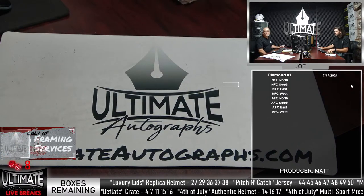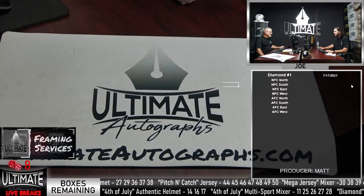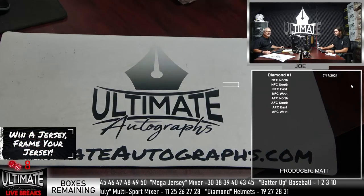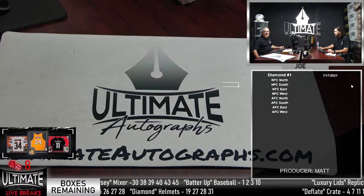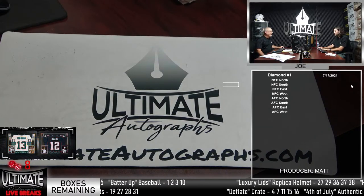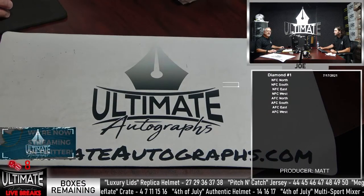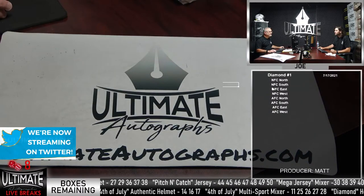Blackhawks hockey will always take a backseat to the Cubs and Bears in this city. Duncan Keith — it's sad because the Hall of Fame resume is complete: two Norris Trophies for best defenseman in the league, three Stanley Cups, Conn Smythe for playoff MVP. He's been a horse — second-round pick. He's one of those guys you wanted to see retire as a Blackhawk. That makes me feel sad more than anything, because he's not going to retire as a Blackhawk.